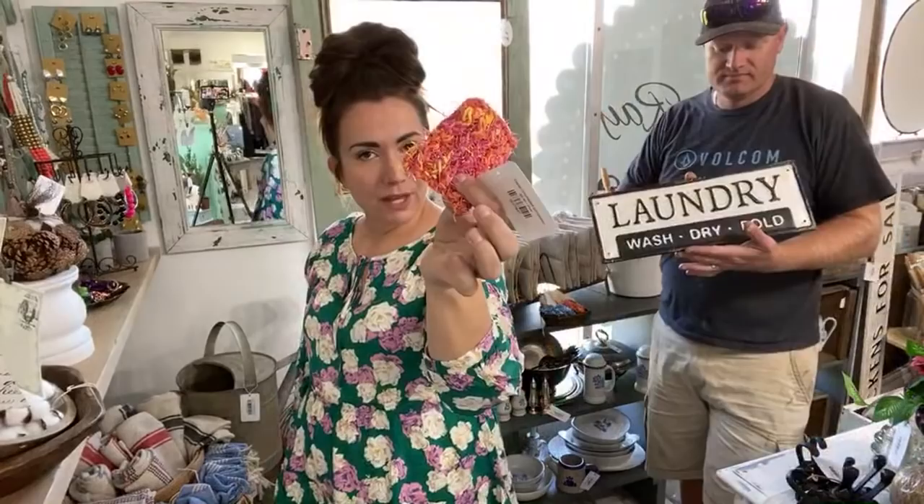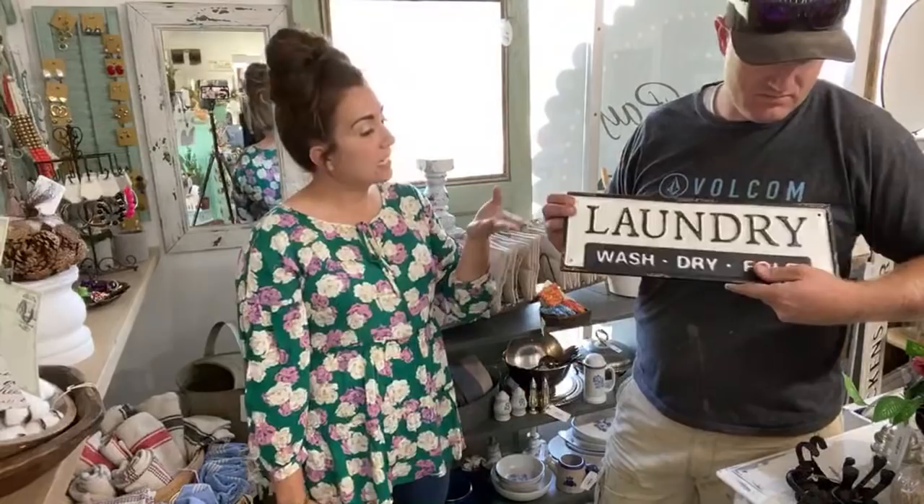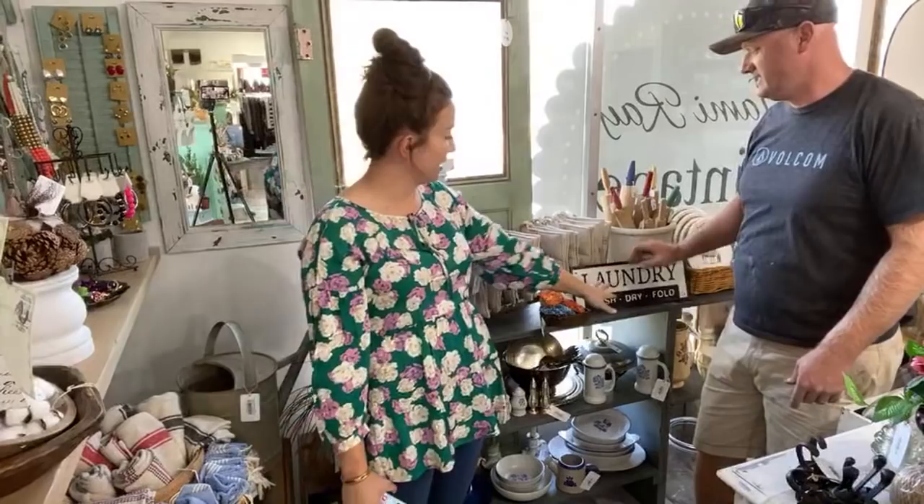I put these next to the hot pads because I thought why not. You probably missed it last week, but that's the thing about changing the shop up — everything's fun and new to discover. Even Zeb's playing along with it. This one's $16.95 for the laundry sign.